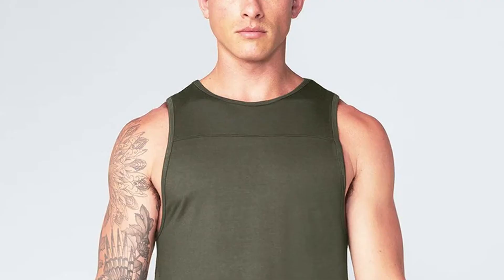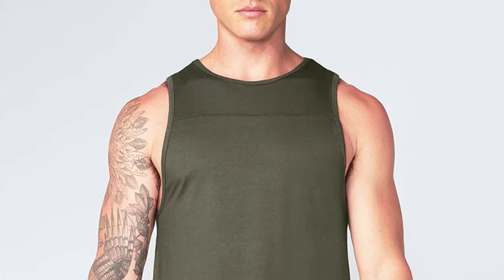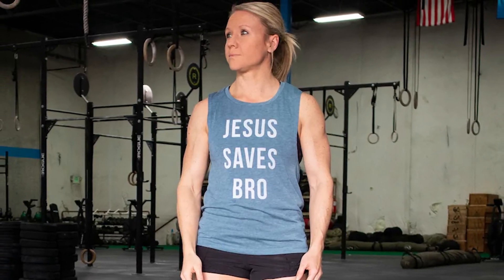Keep in mind that a bro tank is not a rib tank, which is another style often worn by men. While rib tanks can be worn on their own, they're also tight enough that a person could wear one underneath a shirt.